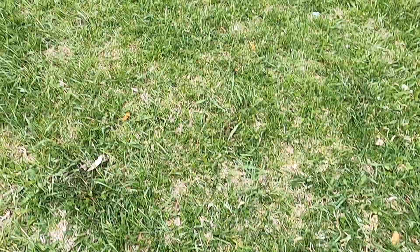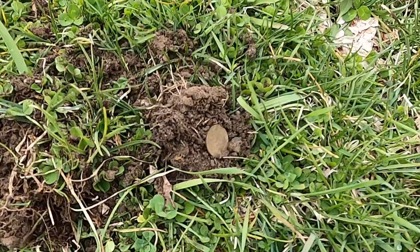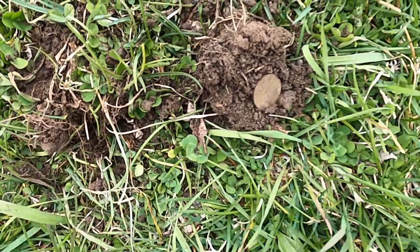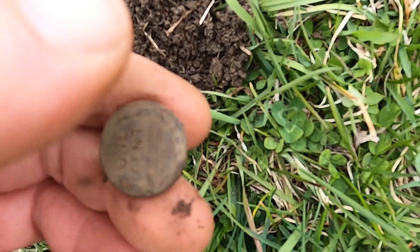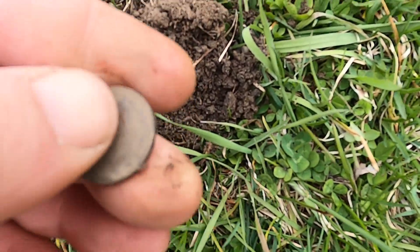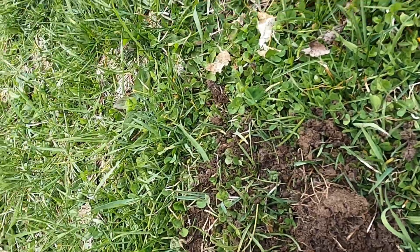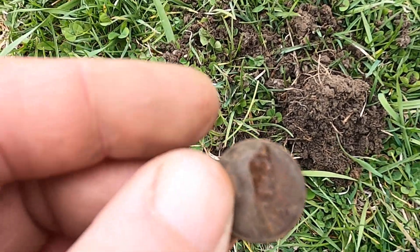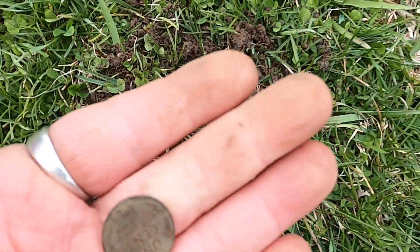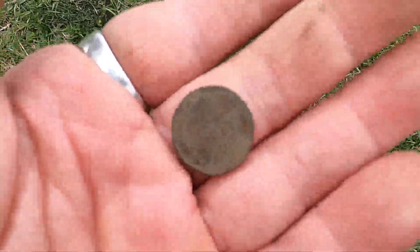Here I am on the next target. I'm actually over by the school playground, pretty far from where I got started. I didn't live-dig it because I thought it was just going to be a modern penny, but it looks like I got another wheatie. It wasn't far down, but it's kind of green, so I suspect this has been here for a while. The date looks like 1952 or 1958 — not sure. Either way, that's two wheaties for the day, so I'm happy.